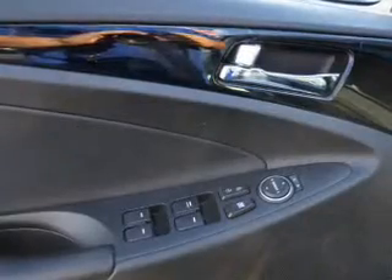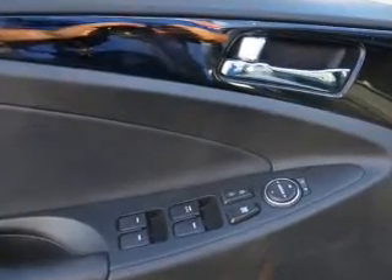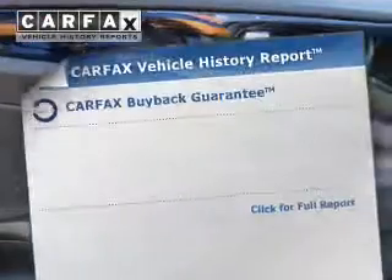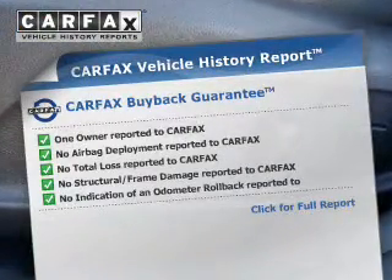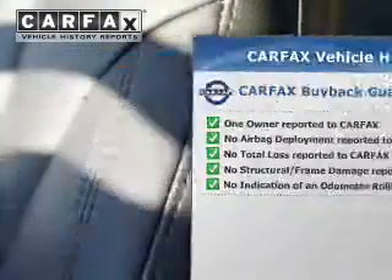You will appreciate the safety feature of anti-lock brakes. Heated seats comfort you on cold winter days. Let the sun shine in with the sunroof. A vehicle history report from Carfax, the most trusted provider of vehicle history information, is offered to provide you with peace of mind.